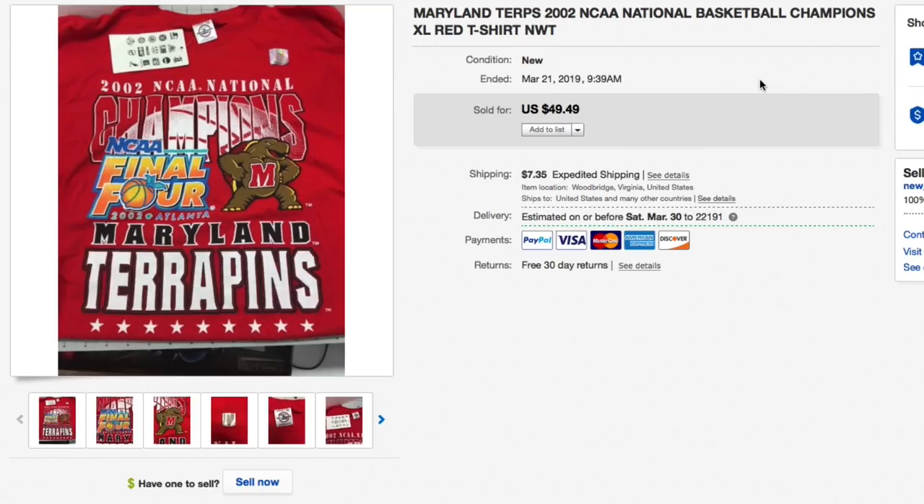Next up, the Maryland Terrapins 2002 NCAA Basketball National Championship shirt, branded with tags. Had this listed for $49.49 plus shipping and had it for a really long time — only gave about $5 for it. Took a best offer of $27.65 plus $7.35 shipping, for a total of $35 shipped on the Maryland t-shirt. Still a really good sell.